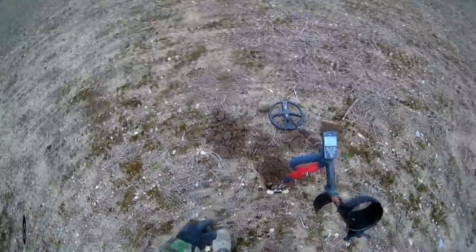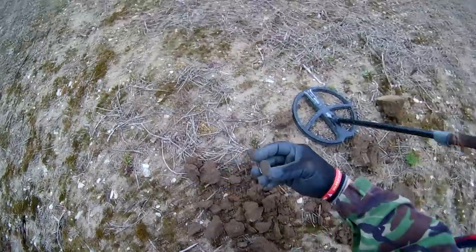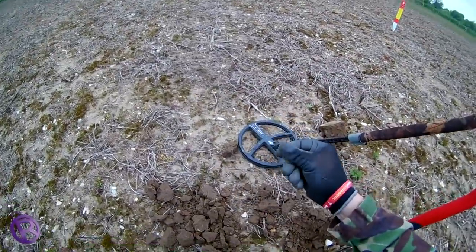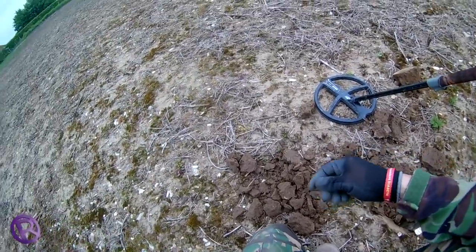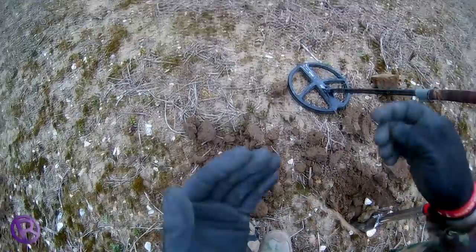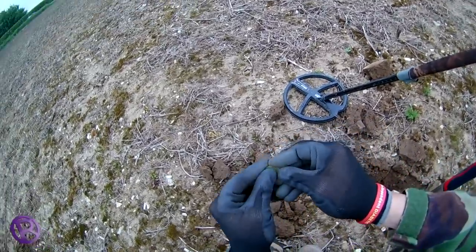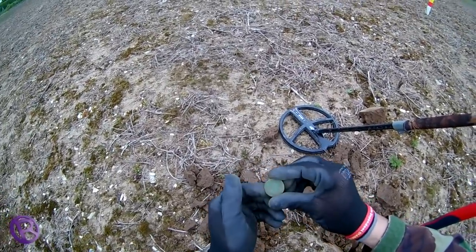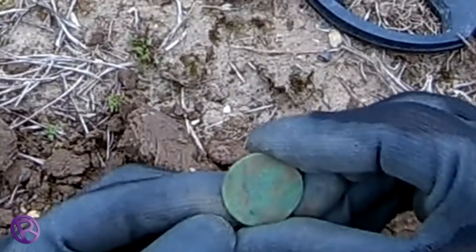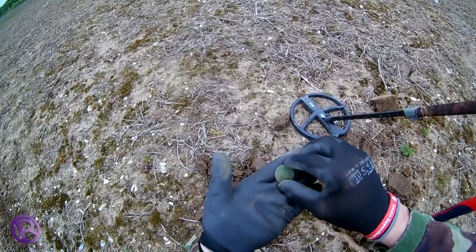I've just flicked another coin out — it was an 83, ran about 4 inches down. Haven't looked at it yet and I haven't got my glasses on either, so that's probably a good reason to put my bins on. There's two coins. Can we find any ID on this? Sadly not — no idea. I can just see a head there and some writing, but maybe a half penny? I don't know — we'll find out when we get back.